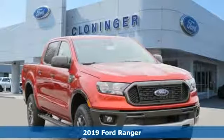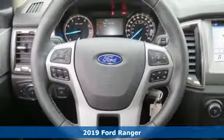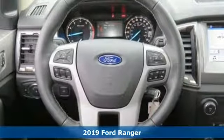Here's a new 2019 Ford Ranger. It's ready to cover new ground with the same Ford Tough you've always relied on.